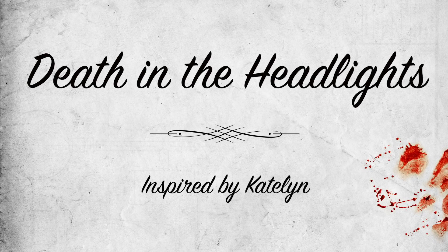Death in the Headlights. A new job and a new car are rites of passage for most teenagers. But for some, these symbols of freedom may actually trap you inside your worst nightmare.